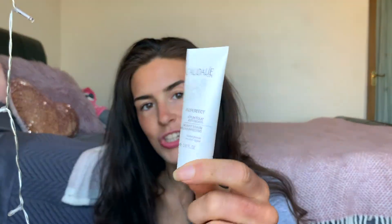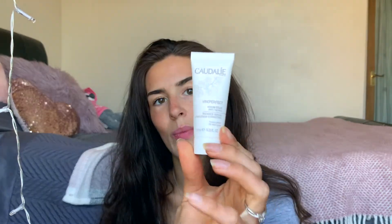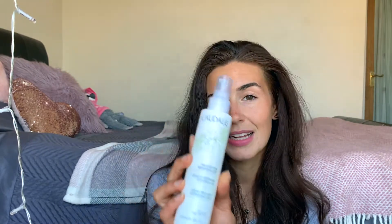Moving on to exfoliating serums and other serums, I have quite a few. First is the Quarterly complexion correcting radiance serum — you apply it morning and evening before your moisturizer. It makes your skin really radiant, glowy, and beautiful. I actually haven't tried this yet but I'm very excited. It's a sample bottle I got in a Batch Box, and since I love the Quarterly cleansing oil, I'm really looking forward to giving this a go.